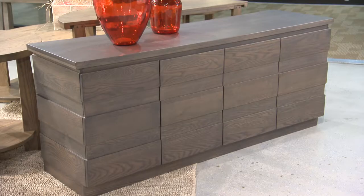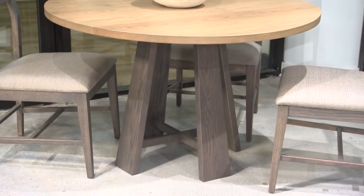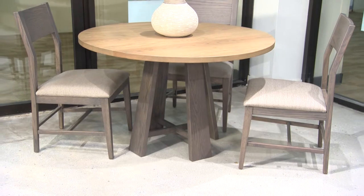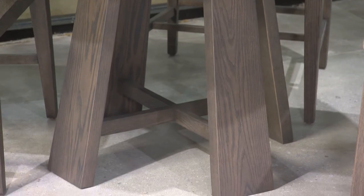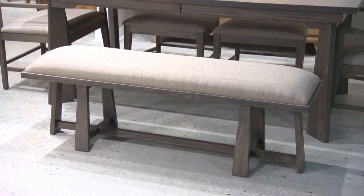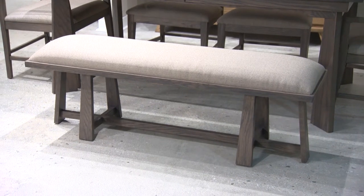Whatever finish you choose, know that the credenza's center doors open for full access, and there is a single shelf behind each door. Also in the dining area, we see the collection's sculptural round dining table, shown in a combination of both the pebble gray and bluff, for an interesting interplay of light and shadow. We also see an upholstered seat bench with a sculptural base in the dining area.